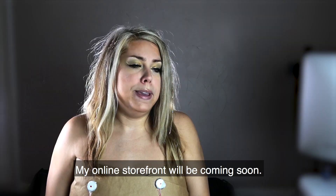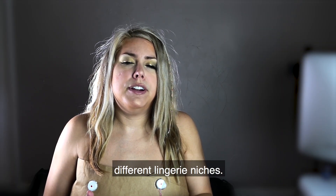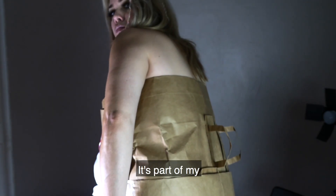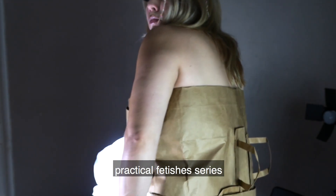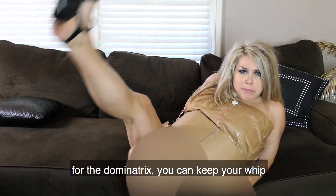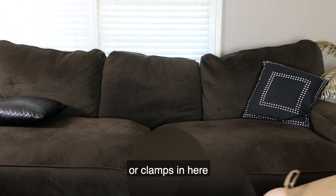My online storefront will be coming soon. I'm trying to branch into different lingerie niches — like for example, what I'm wearing now is a handmade bodice. It's part of my practical fetishes series. It's versatile for the dominatrix — you can keep your whip or clamps in here.